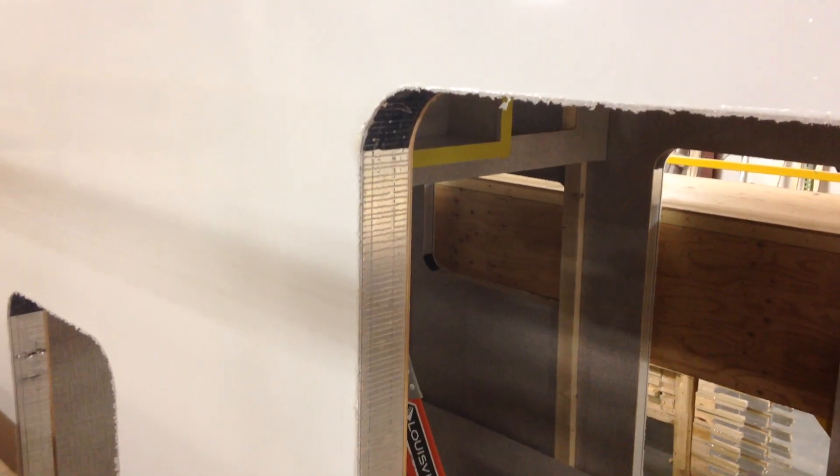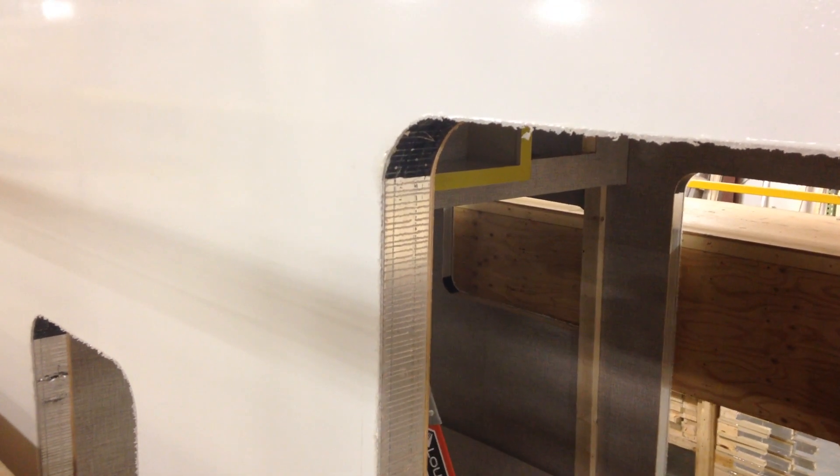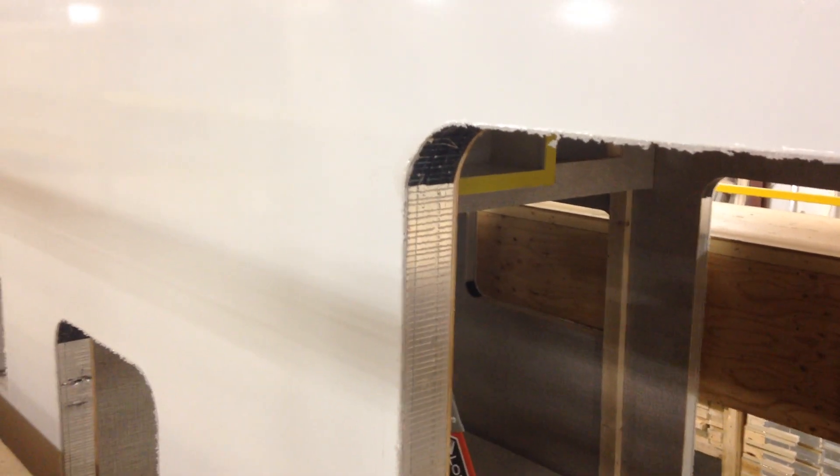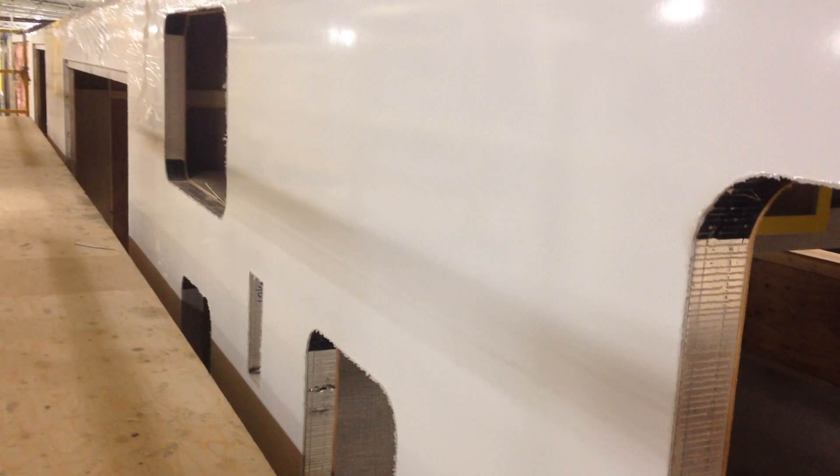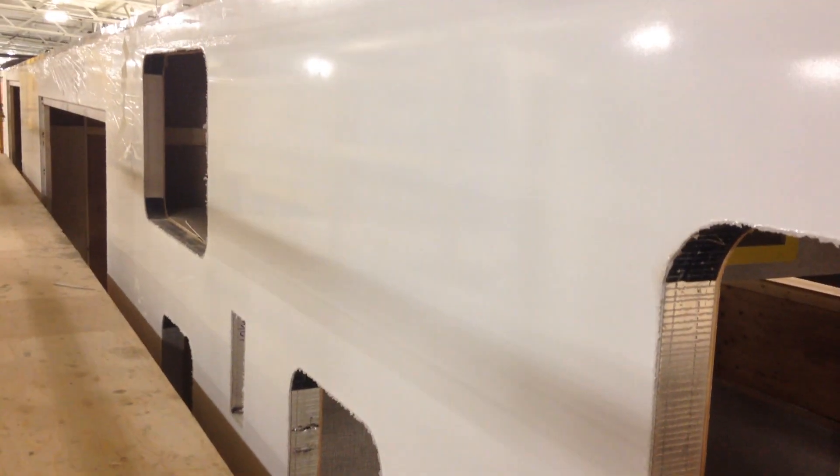Hey everyone, this is Ed Kiefer again bringing you another Luxe Highlight. Wanted to give you a sneak peek at the thickness of these walls that we put in our Luxe Luxury 5th Wheels. These go in the Luxe Toy Hauler, the Luxe Gold, and the Luxe Elite.